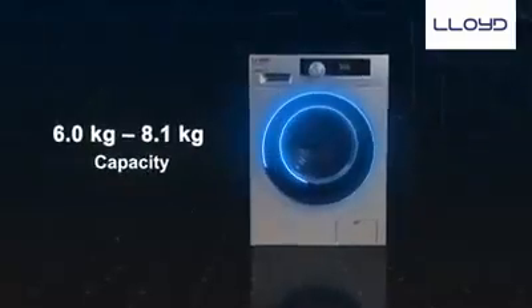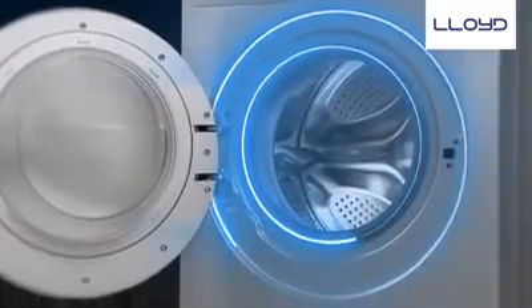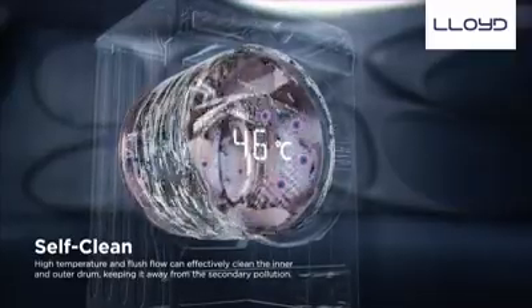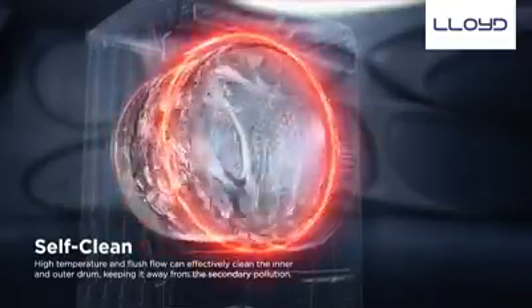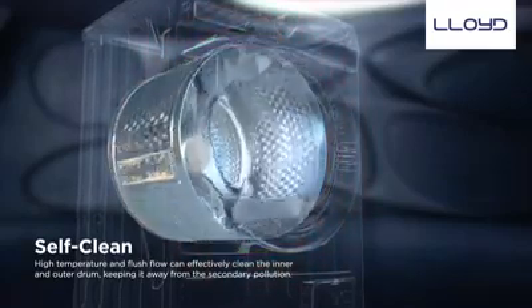The front load range comes from 6 kg to 8 kg capacity. The range comes with features like the self-sterilization program, which uses water at a temperature of 90 degree Celsius in the inner drum, cleaning up the gap between inner and outer drums and every corner, thereby giving a hygienic wash.